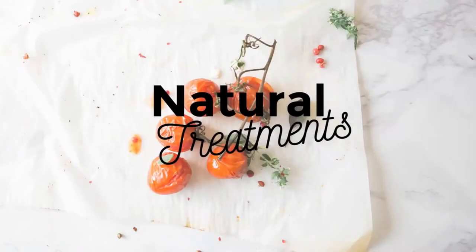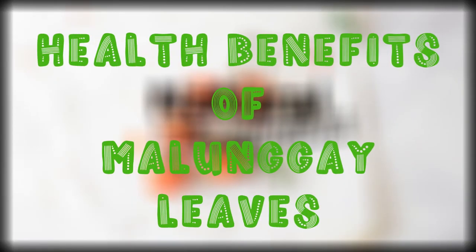Hello everyone! Welcome to Natural Treatments! And today, we're going to talk about the health benefits of malunggay leaves.